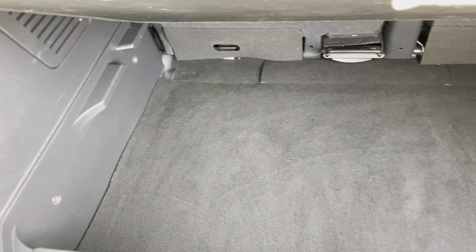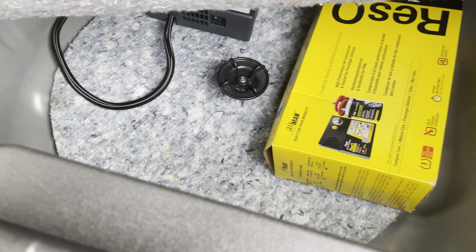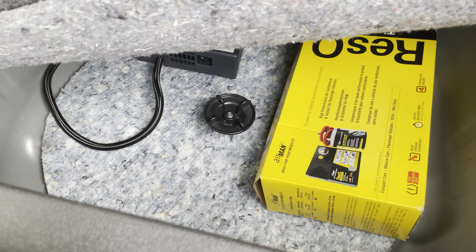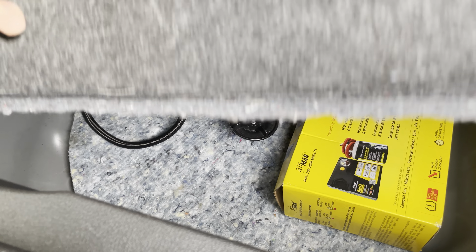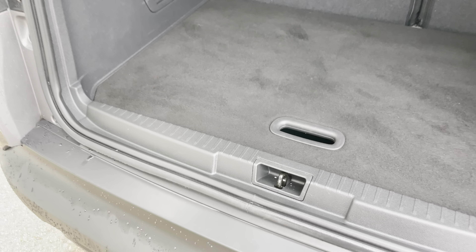If you wanted to carry even more luggage or a suitcase set, you can remove this top shelf. Underneath this bottom shelf there is room for a spare wheel — there isn't one in this car; it comes with a puncture repair kit with tyre inflator, but there is the option to have a rear spare wheel installed should you wish.